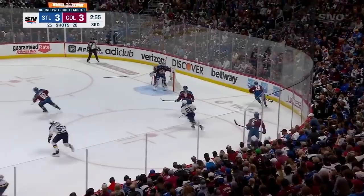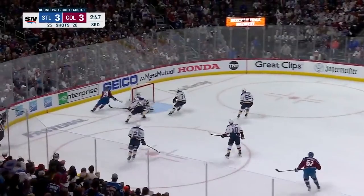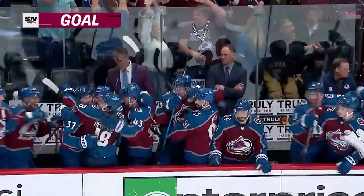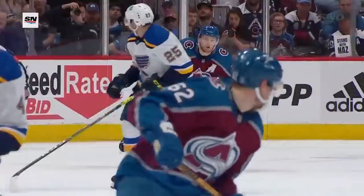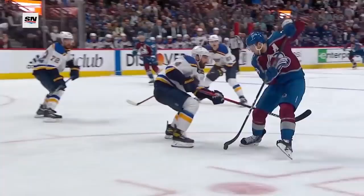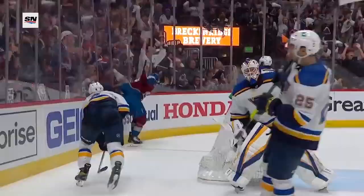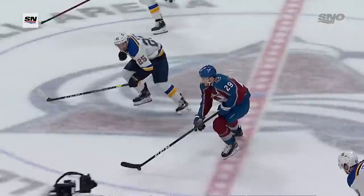The puck escapes and it's MacKinnon on it. He's on his horse, powering through — the speed burst! My goodness, what a goal from Nathan MacKinnon! Thank you very much, and the hats are on the ice. What a game for Nathan MacKinnon: four goals, points on all four of them, including a hat trick — the dangle and the finish. Unreal.